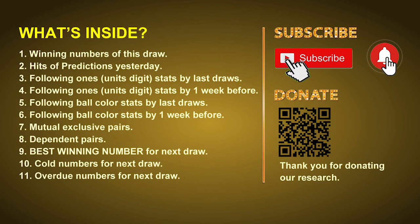Good afternoon, my friends. Welcome to UK 49's Lunchtime Club, where we share statistics and probability of UK 49's lunchtime winning numbers and maybe give you some inspiration for numbers of the next draw. Please like, share, and subscribe our channel. In this video, we will tell you the draw result today, review hits of predictions we made yesterday, then do some math to find out the best ball color and best winning numbers for next draw, plus tips on mutual exclusive pairs, dependent pairs, cold numbers, and overdue numbers.